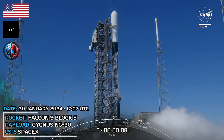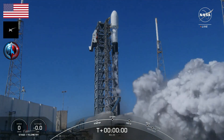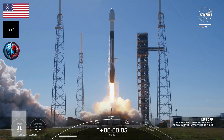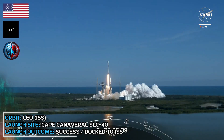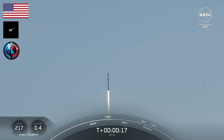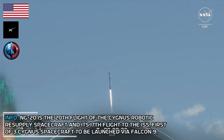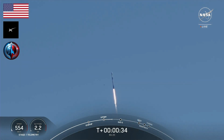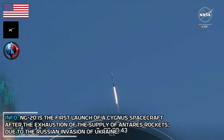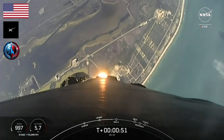T-minus 10, 9, 8, 7, 6, 5, 4, 3, 2, 1. Ignition. Engines full power and liftoff. Go SpaceX, go Falcon. Falcon 9 and Cygnus begin their flight, taking aim on the International Space Station. Pitch and roll program are in, Falcon 9 parking out to the northeast. At T-plus 40 seconds, Falcon 9 has successfully lifted off from Space Launch Complex 40. Telemetry nominal. This is our 10th mission of the year and second to the International Space Station.